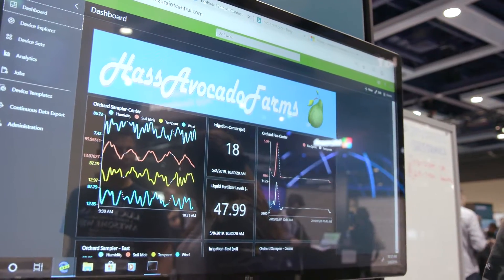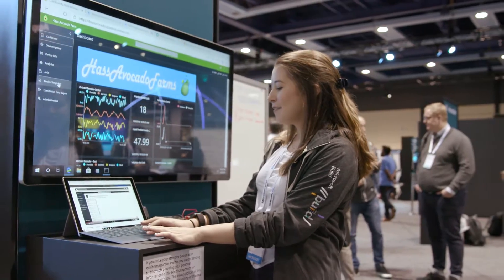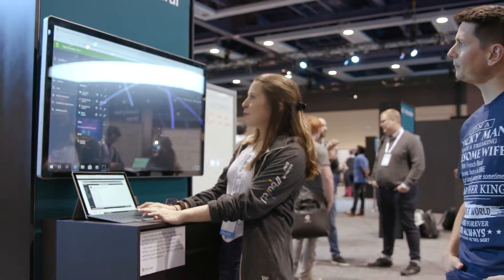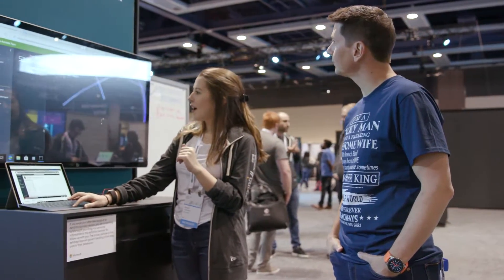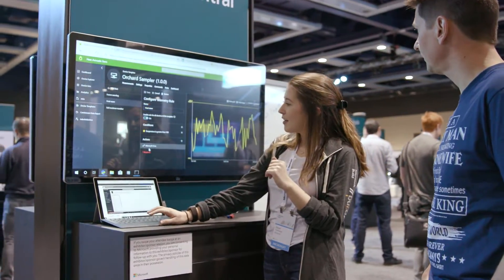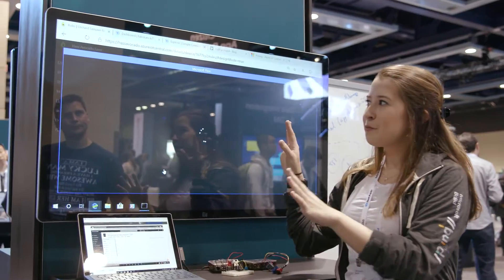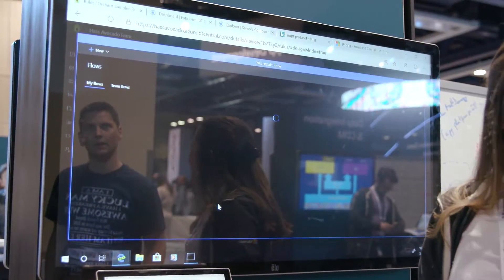You can customize to say this is our Haas avocado farm application — you can apply your own branding when you're building an IoT Central application. We also have different rules for actions and we have embedded Flow here, so now you can access and build out your Microsoft Flow directly within your IoT Central application.